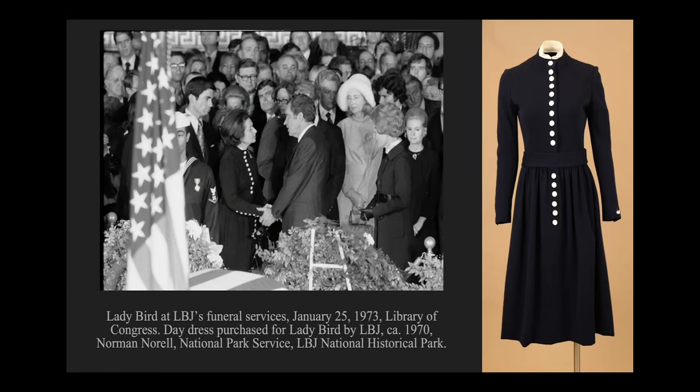Wearing American-made was important to Lady Bird throughout her entire time as a public figure. The holdings at LBJ National Historical Park include many examples of high design, American-made garments—some of the most chic examples by Norman Norell. Known as the Dean of American Fashion, Norell created classic silhouettes with pared-down design details through the 1950s and 60s until his death in 1972. One of the last garments LBJ purchased for Lady Bird was a striking Norman Norell dress: a double-knit wool day dress with rows of white buttons at the center front and on the sleeves. As a side note, LBJ enjoyed purchasing clothing for his female staff and for Lady Bird, often buying designer garments and bright colors, as he preferred women around him to avoid mousy colors.